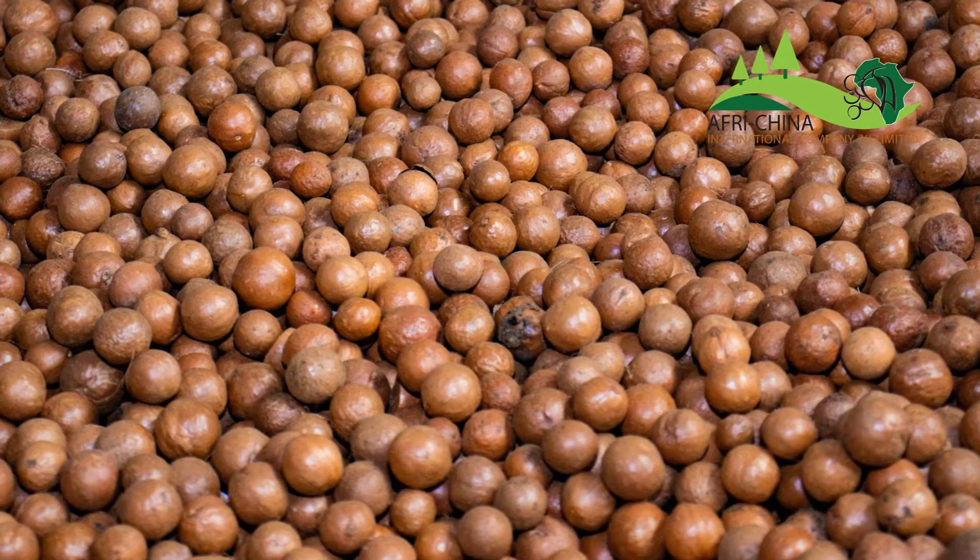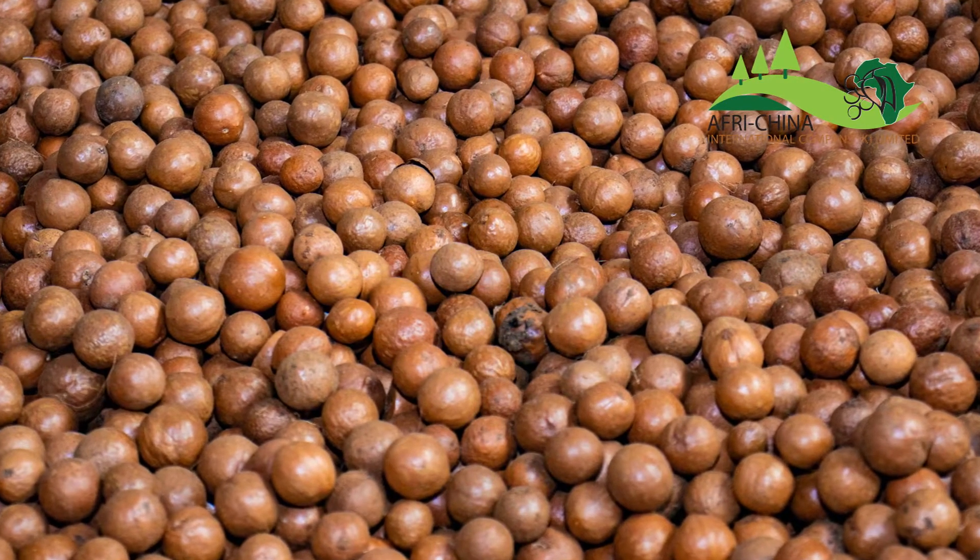Let us take you through our six-step process to achieving ready-to-export macadamia nuts.